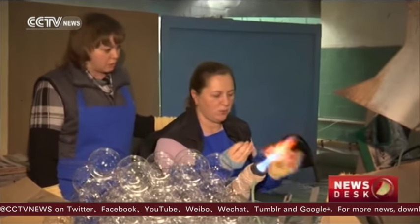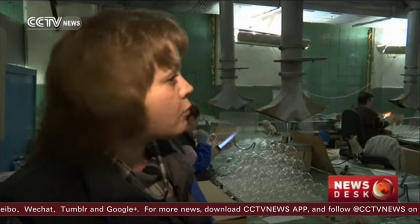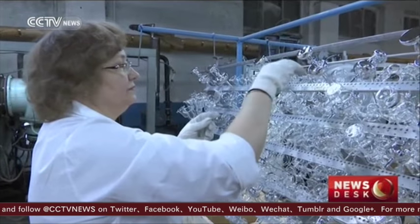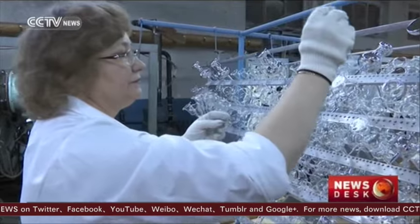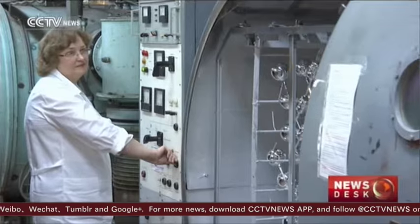The process might look simple, but she says it takes a lot of effort and concentration. It is very tough — when you look at the production you think it is easy, but the blowing out is very tough. Once the differently formed decorations are ready, they are placed on a frame which is then placed into a high-temperature furnace.